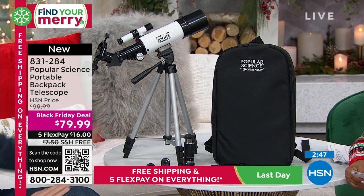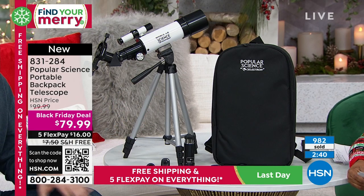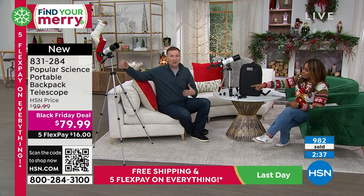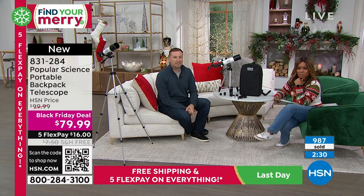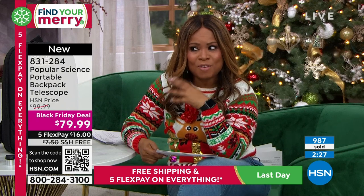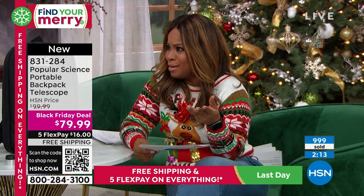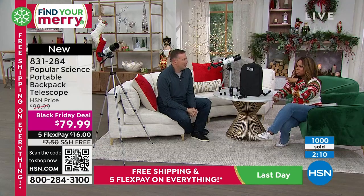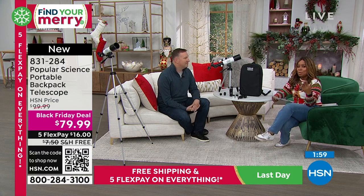As we have it sitting on the tabletop right now, you can put it on a park bench, on the hood of your car, take it anywhere you want. Or if you want, fully expand the legs — I'm 6'2" and it's no problem. This is for anyone who's really curious, who loves any type of science or bird watching. Outside of stargazing, the moon, and Saturn, there's so much more you can do with this.